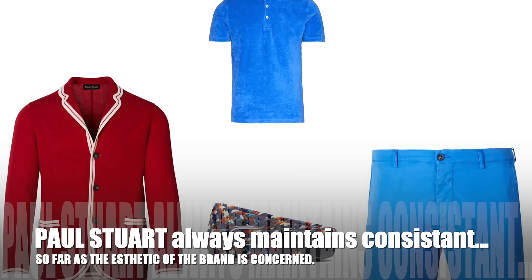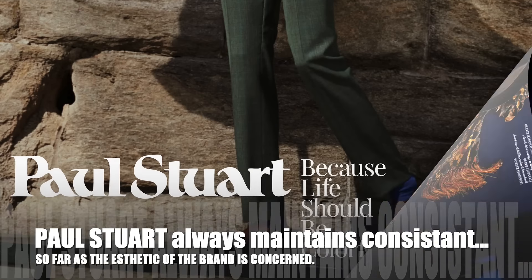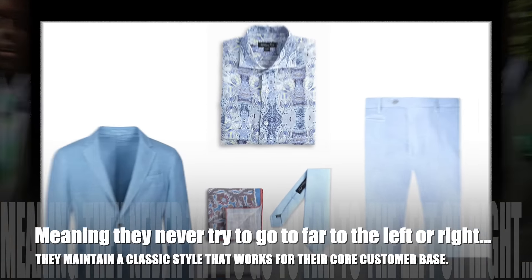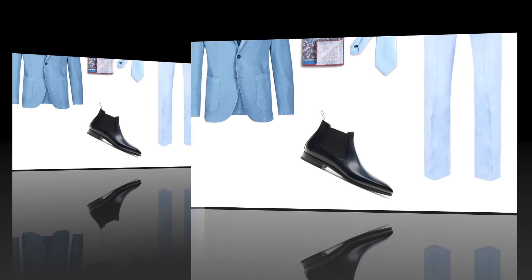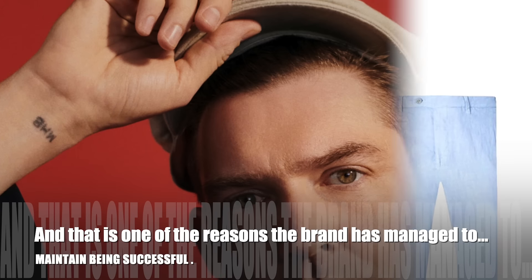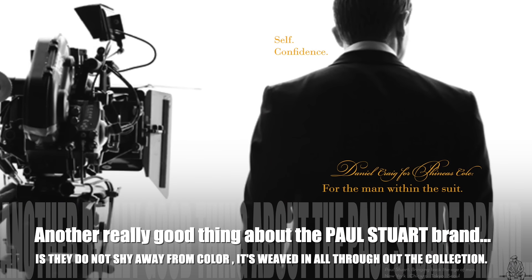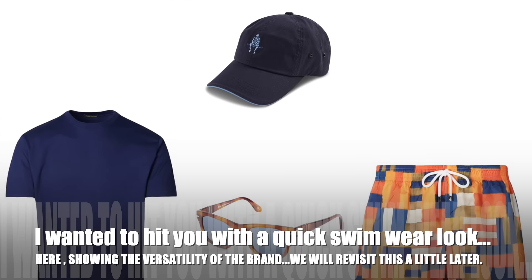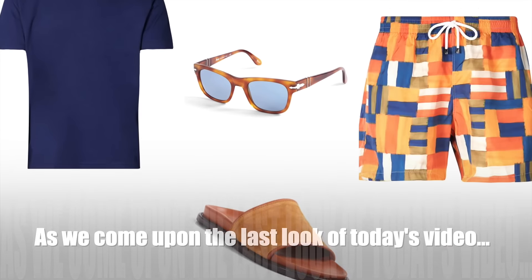Paul Stewart always maintains consistency so far as the aesthetic of the brand is concerned. Basically meaning, they never try to go too far to the left or right. They maintain a classic style that works for their core customer base, and that is one of the reasons why the brand has managed to maintain being successful. Another really good thing about the Paul Stewart brand is they do not shy from color — it's weaved in all throughout the collection. I wanted to hit you with a quick swimwear look here, showing the first detail of the brand. We'll revisit that a little bit later.